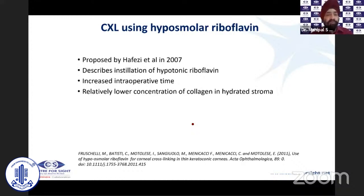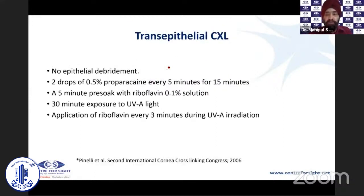The first modality proposed, back in 2007 by Hafizi et al., was the instillation of hypotonic riboflavin. We started with dextran and moved to HPMC. For thin corneas, hypotonic riboflavin is used: because it is hypotonic, you continually apply drops, inducing corneal swelling. The disadvantage is that the riboflavin concentration is relatively lower, the stroma gets hydrated, the collagen fibers spread apart, and therefore the cross-linking effect is reduced.